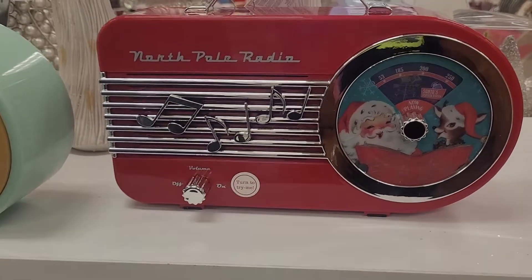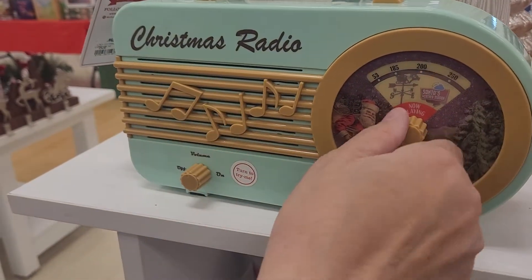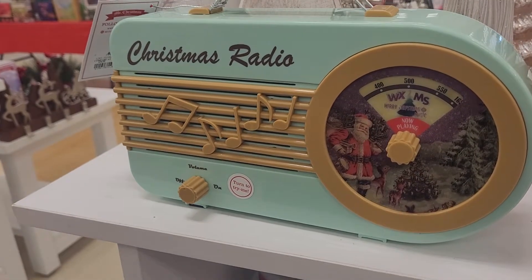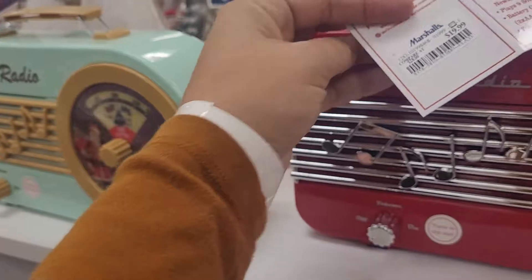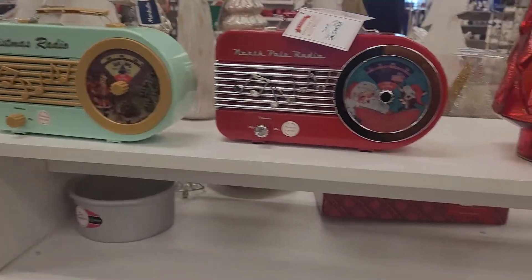That is the North Pole Radio, and this one is the Christmas Radio. That one has music — that's very cool. I like these. They're $20 each — they have the North Pole Radio and the Christmas Radio, and they only have one of each.